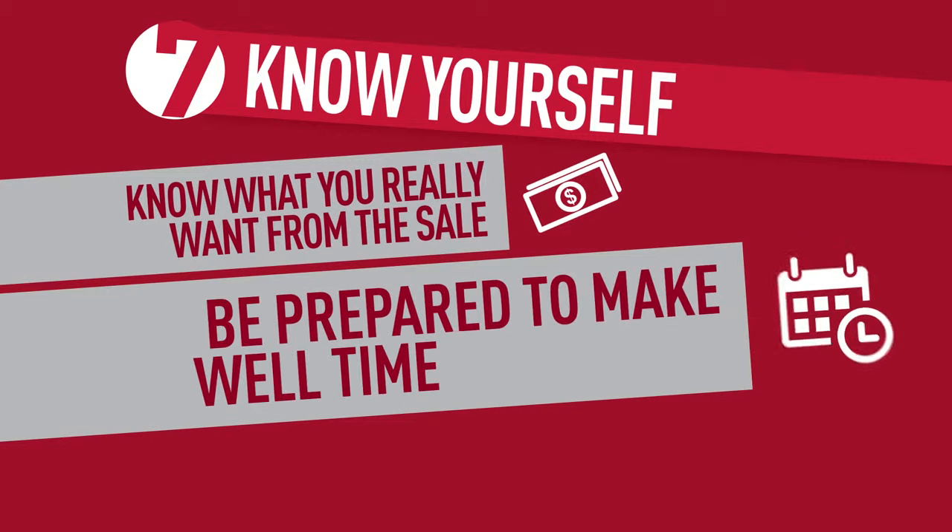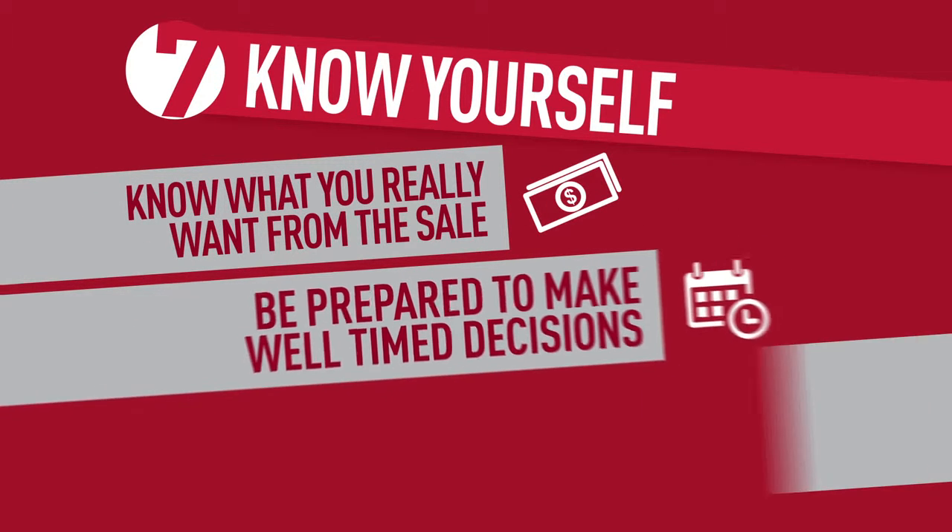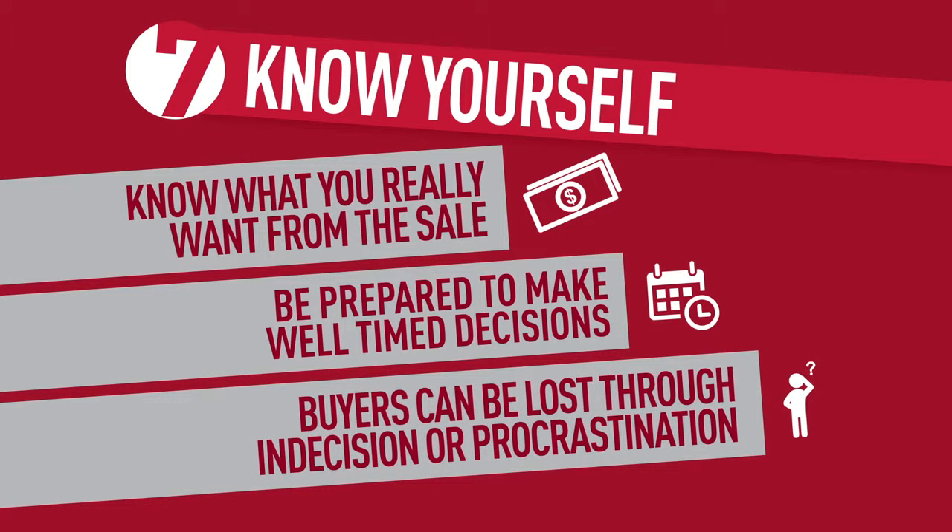Tip seven: know yourself. Finally, you need to know what you really want out of the sale, so be prepared to make well-timed decisions. Buyers can often be lost through indecision and procrastination.